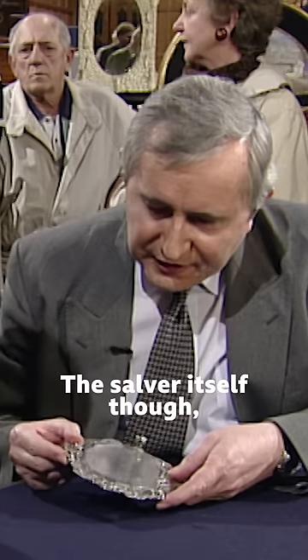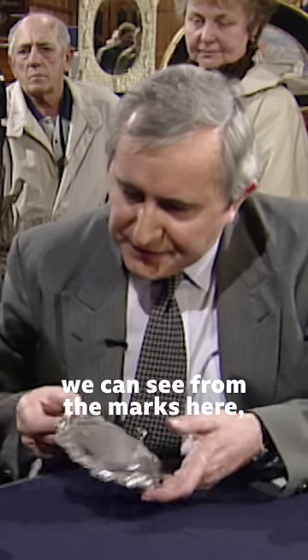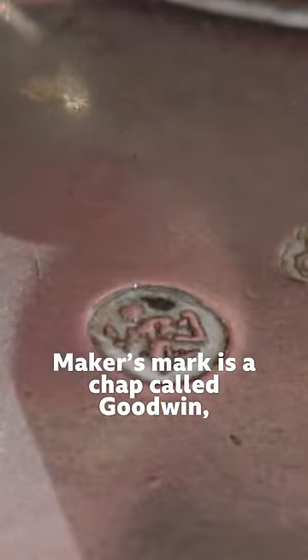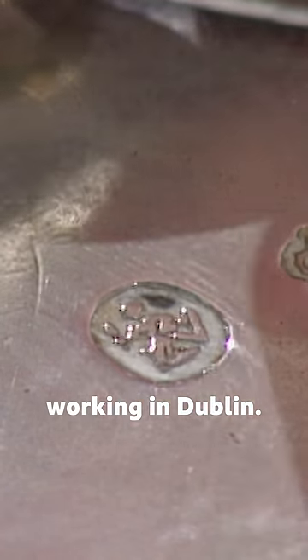The salver itself, though — you can see from the marks here — was actually made in Ireland. The maker's mark is a chap called Goodwin, working in Dublin.